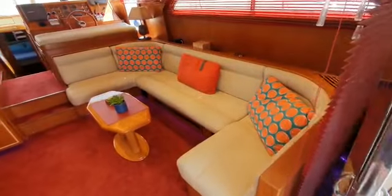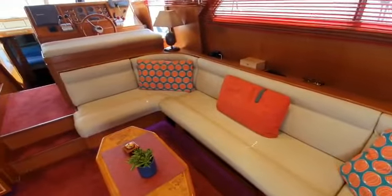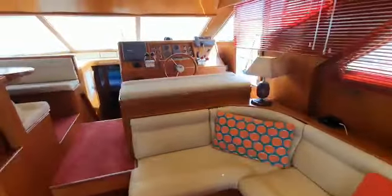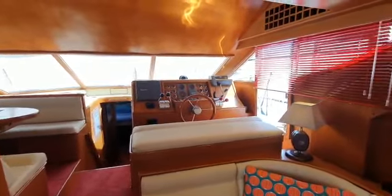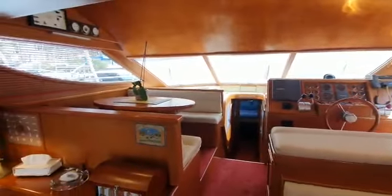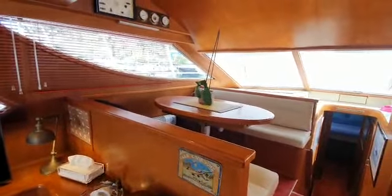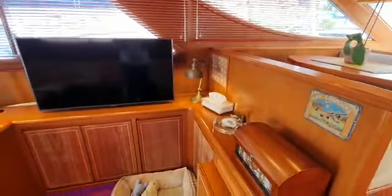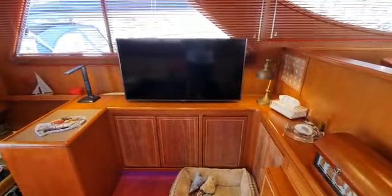Into the lounge — lovely settee to starboard, the helm area just in front. You can see the side door there, which gives lots of ventilation as well. To port, raised opposite the helm, is the dining area, and to port aft, a sideboard with space for a nice big LCD TV.